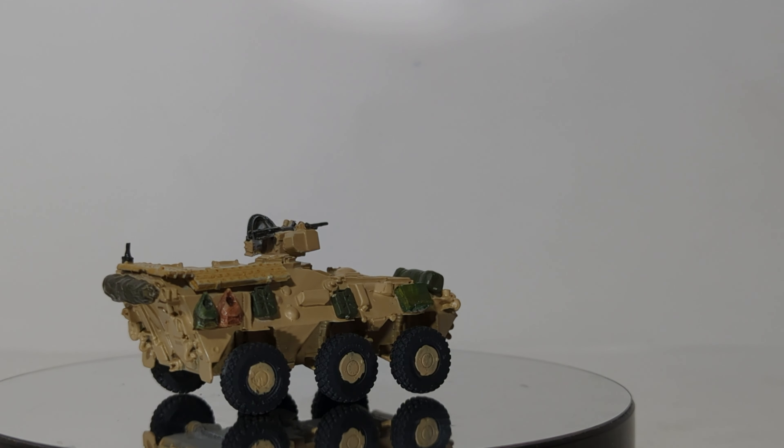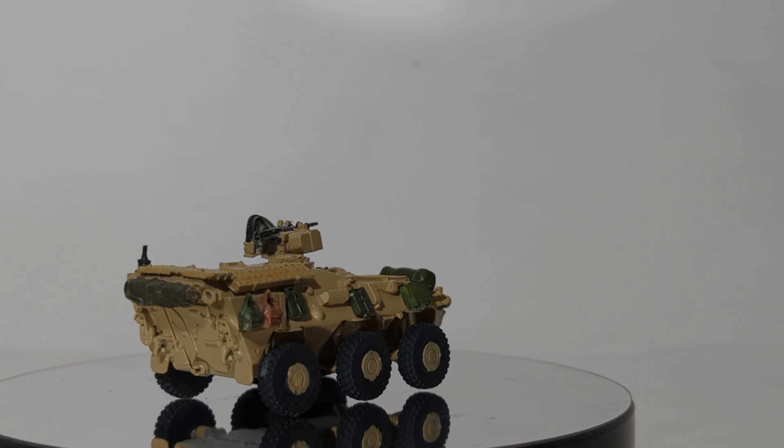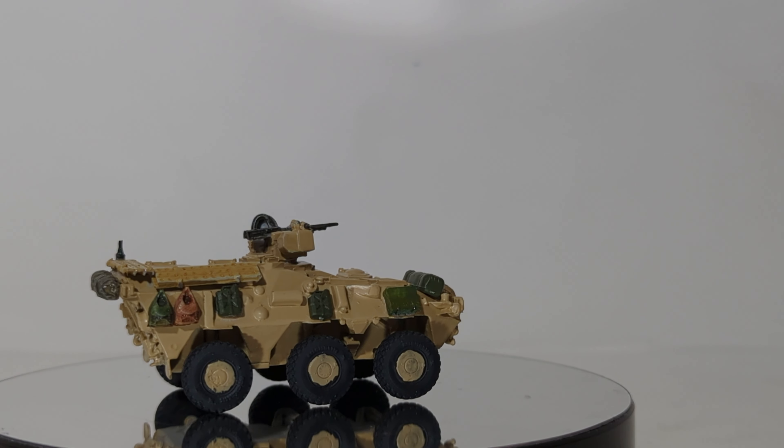The Army calls it the AGMS, or the Armored Ground Mobility System. Basically it is a 6x6 armed personnel carrier. It is currently in service with the guys in Fort Bragg, as well as some of the different Ranger attachments that they work with, like the 75th Rangers.